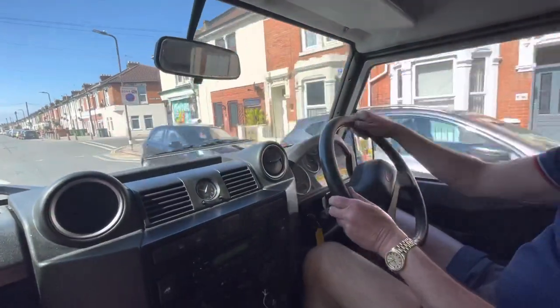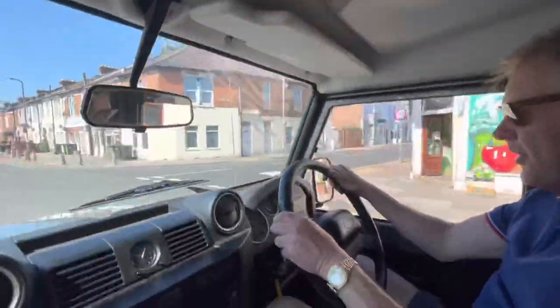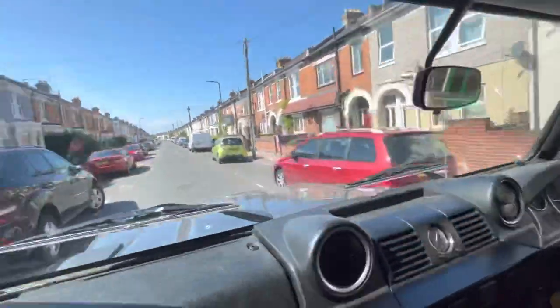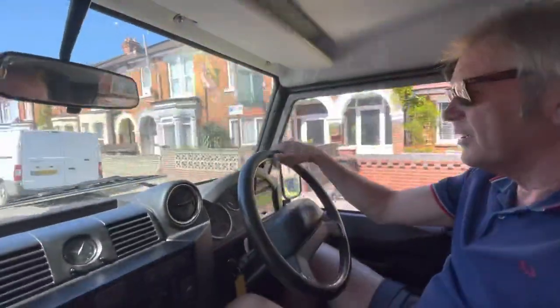We don't have to worry about bumps, we just go straight over them. It's not floating, so it should be alright.